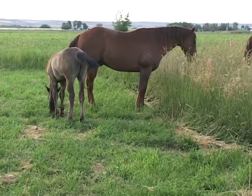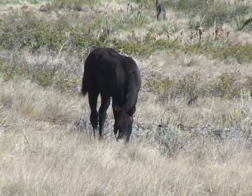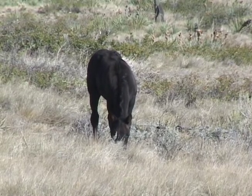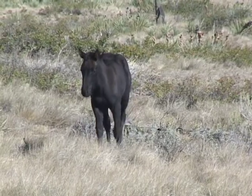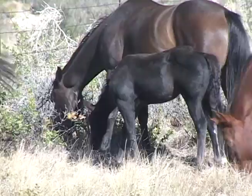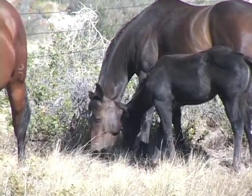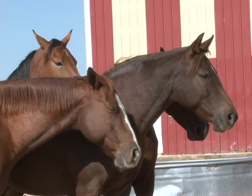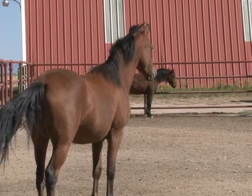They should have free choice to hay or forage in a pasture setting. It's also ideal if these horses can get out and not be in a stall situation as they're growing, because then their bones, tendons, and ligaments will actually develop better and stronger. It's not uncommon for these horses to go through growing spurts where the hind end is actually taller than the front end — that's something the owner should not be concerned with.